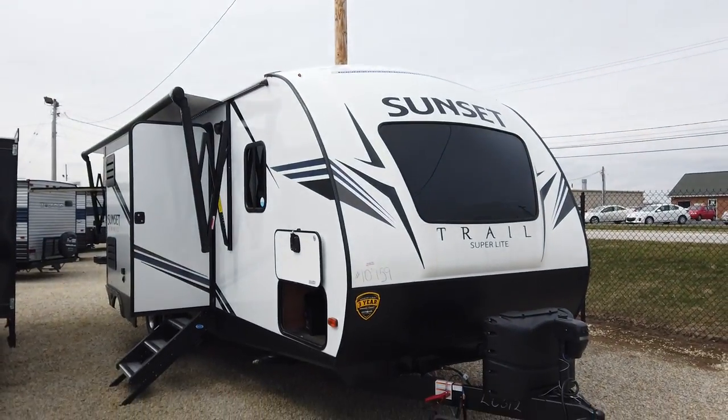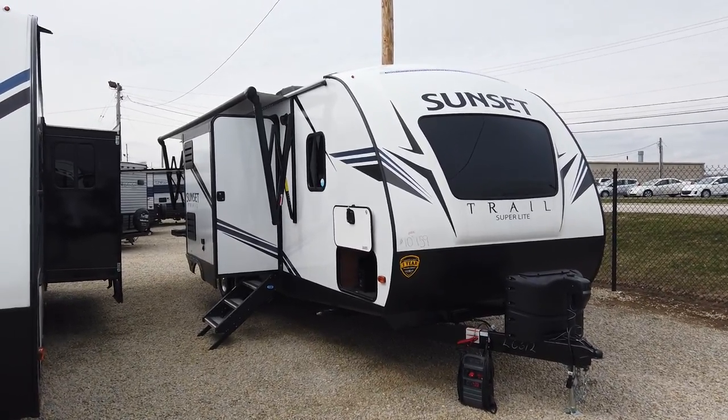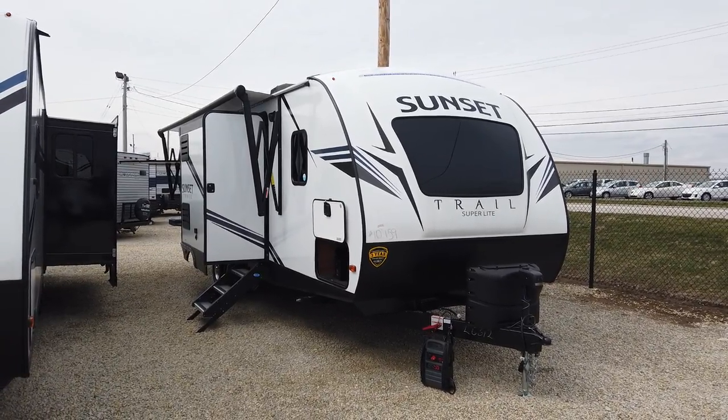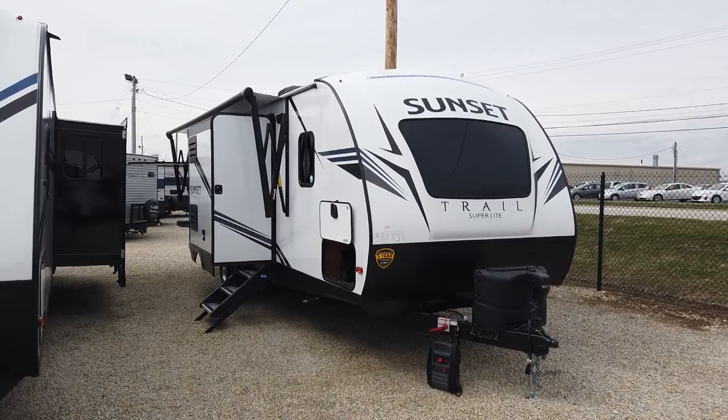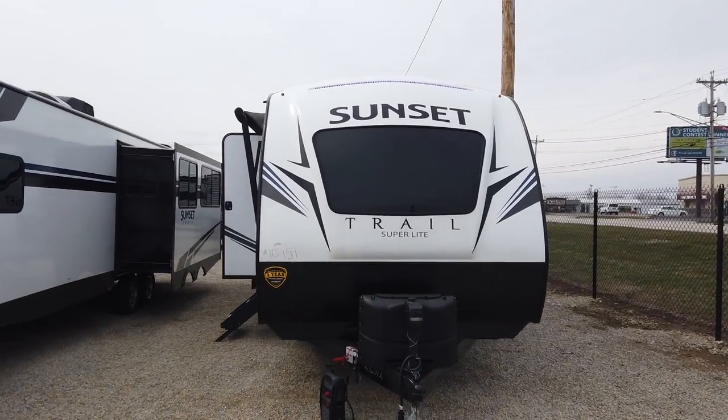Today I'm showing a brand new Crossroads Sunset Trail 260SI travel trailer. It weighs under 6,000 pounds so it can be towed with a half-ton truck in most scenarios. It has two slides, a big outside kitchen, a big kitchen as well, and a front windshield. The 260SI has taken their best-selling floor plan the 253RB and added a slide, an island kitchen, and just made it a little bit better.